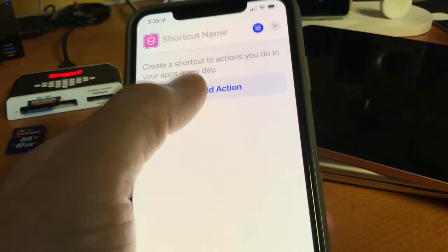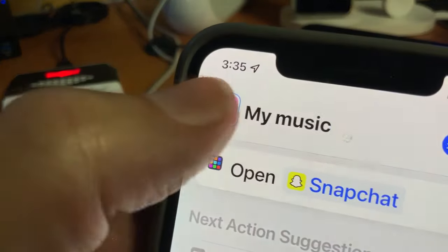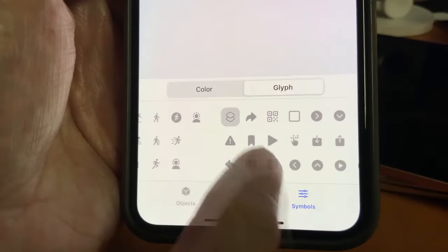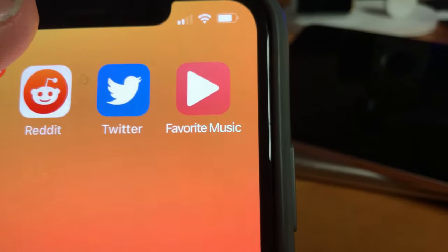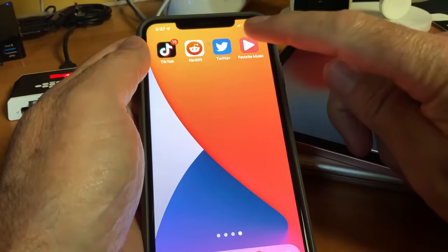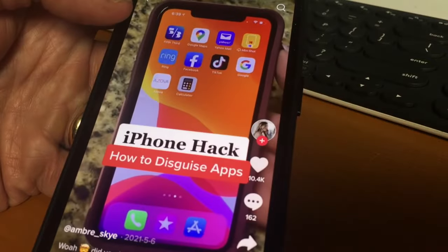They can also disguise apps to appear as something else on their screen. For Android phones, there are dozens of apps that do this. On iPhones, they can replace the app icon and name using shortcuts. And there are instructional videos all over TikTok on how to do this, as well as videos showing kids how to hide apps from their home screen.